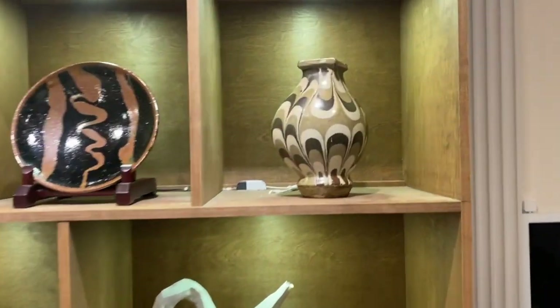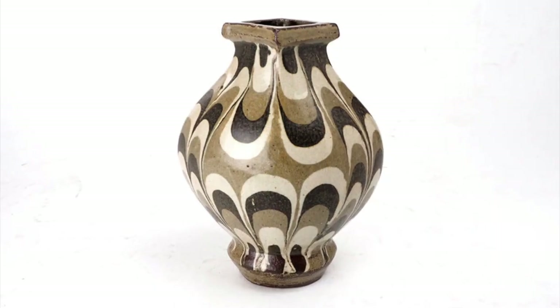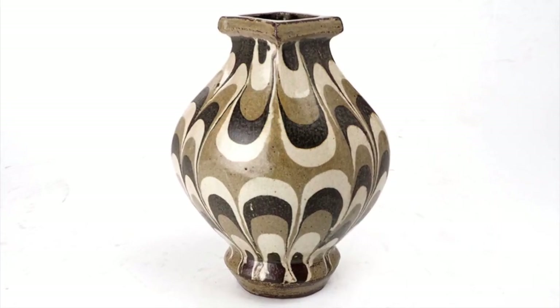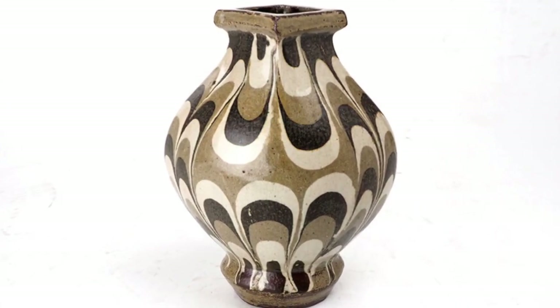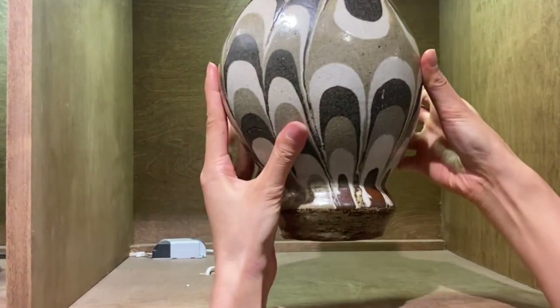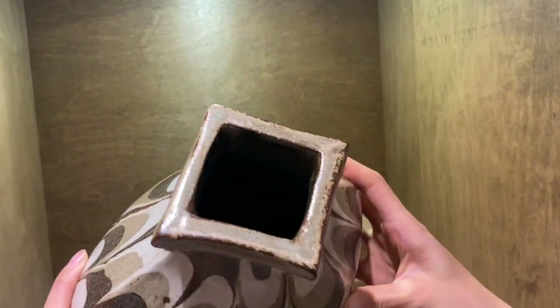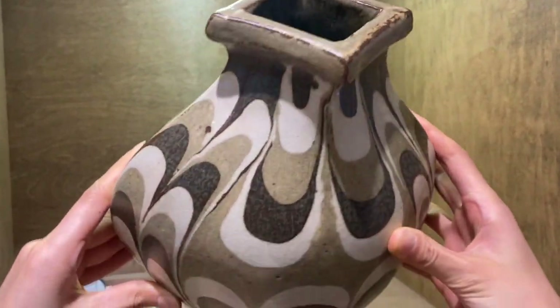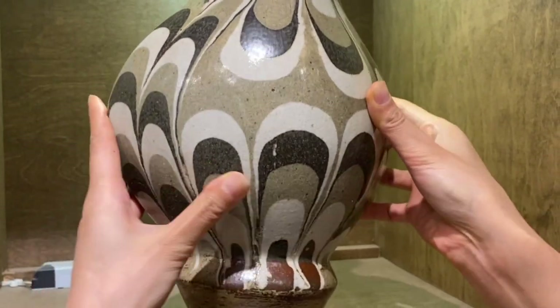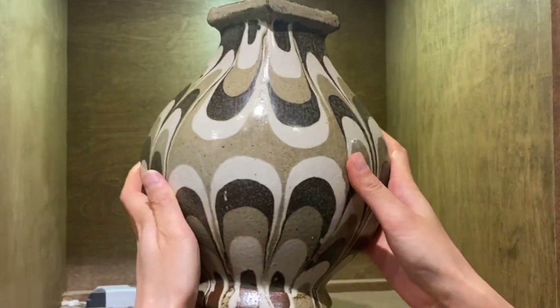We started our show with Kawai Kanjiro, a well-known Mingi artist. This distinctive neriagi jar has a high rounded foot, a diamond-shaped mouth, and a fully developed belly. It looks massive, yet it is well balanced.